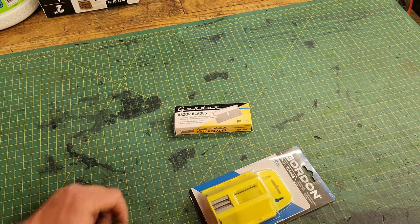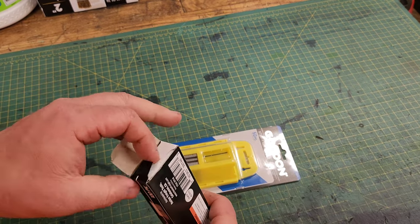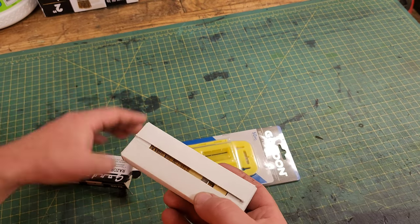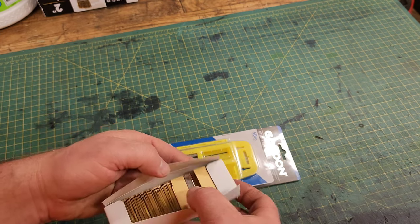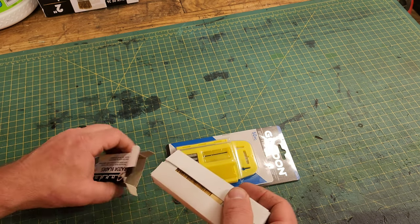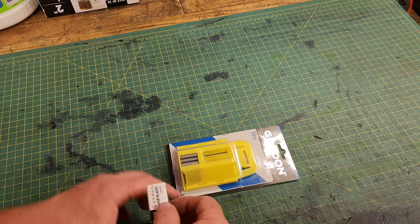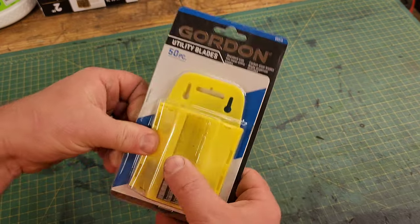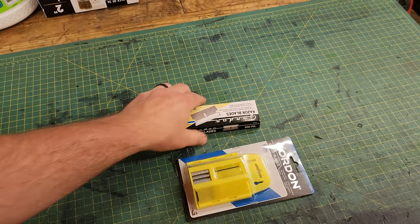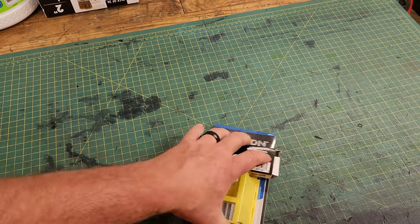Number six: razor blades. This is another item I keep in the shop and use like it's free, because once a razor blade is dull I like to swap it out for a fresh one. I go through razor blades like you wouldn't believe. I use these for everything — scraping, cutting, use them in leather work all the time. I have several different types of razor blade knives that accept these triangle-type razor blades. Good razor blades, very cheap, nice to have around. A great consumable to buy from Harbor Freight.